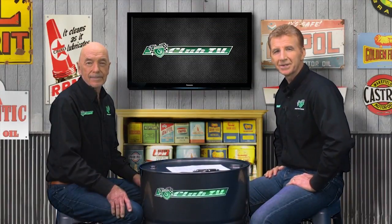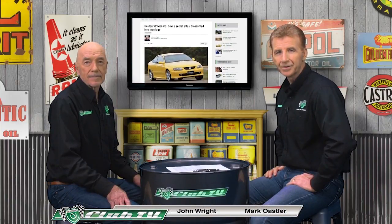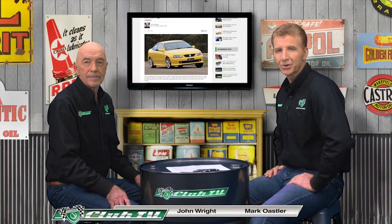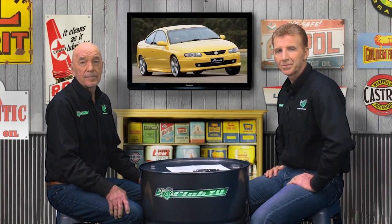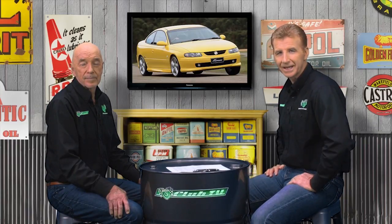Thanks for joining us on Shannons Club TV, the show for all motoring enthusiasts to discover memorable stories from Australian roads and racetracks. Today we have a very rare opportunity for an up-close look at a stunning owner's example of our feature car, still with only 300km on the odometer. We'll also have some market updates from the Shannons Auctions team. So let's take a look at the Commodore-based show car that inspired the rebirth of a Holden icon, the V2 and VZ Monaro.